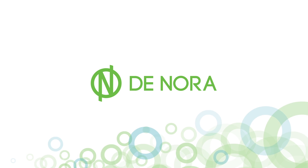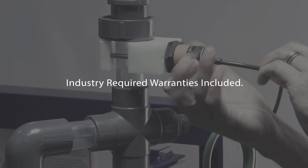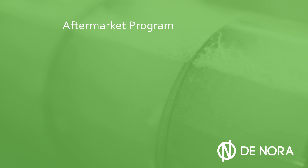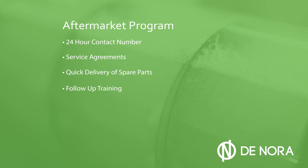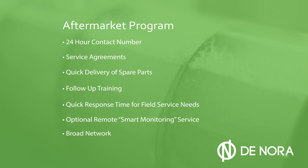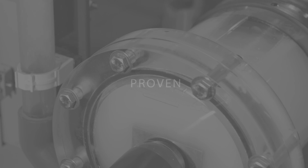Denora also includes industry-required product warranties for the electrodes, mechanical and electrical components, and an extensive aftermarket program. The Denora aftermarket program includes a 24-hour contact number, service agreements, quick delivery of spare parts, follow-up training, quick response time for field service needs, optional remote smart monitoring service, and a broad network of sales channels and service providers.